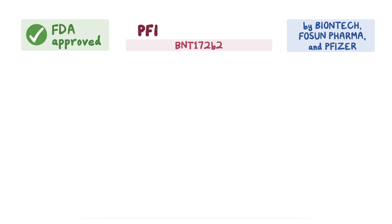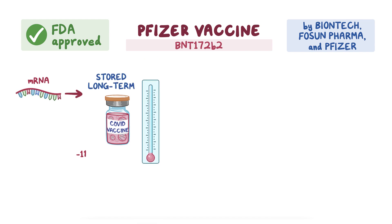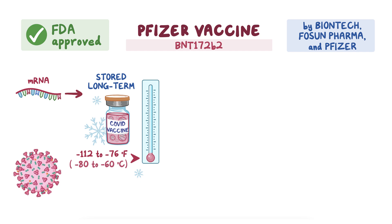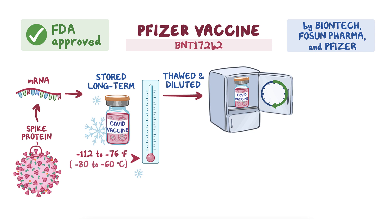The first is BNT-162b2, created by BioNTech, Fosun Pharma, and Pfizer, and is colloquially called the Pfizer vaccine. It's an mRNA vaccine that must be stored long-term at negative 112 to negative 76 degrees Fahrenheit, or negative 80 to negative 60 degrees Celsius. mRNA vaccines differ from traditional vaccines as they cause our body to manufacture the spike protein of the virus we're trying to protect against, instead of introducing remnants of the virus itself. Once thawed and diluted, vials can be stored in a refrigerator for six hours.